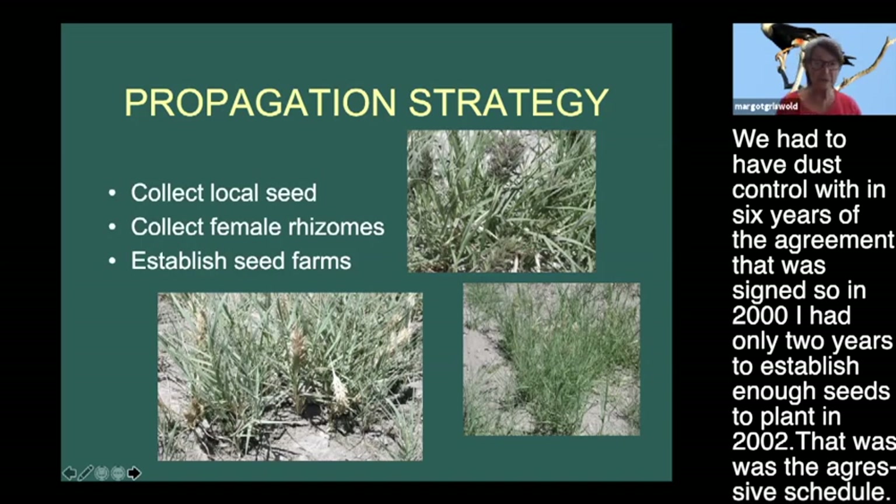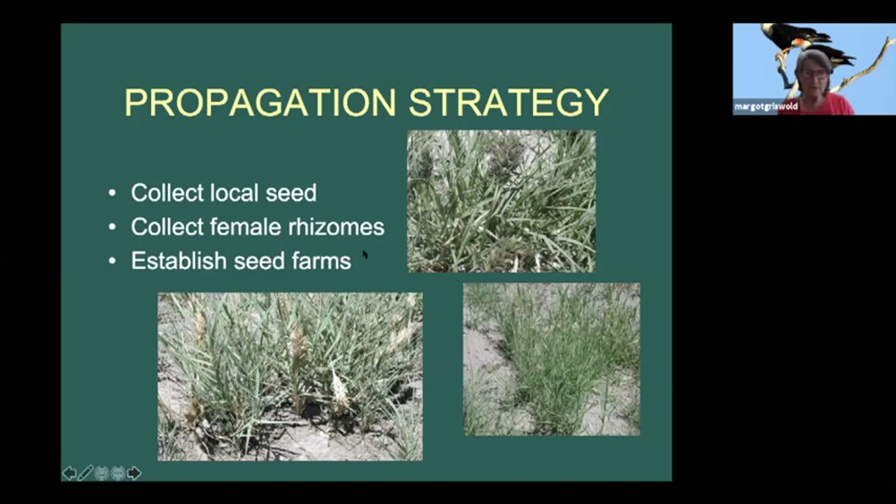In 2000, I had only two years to establish enough seeds to plant in 2002 - that was the aggressive schedule. About salt grass: there was a lot of it at Owens Lake, but half of the plants were male. Here are the male flowers in the left corner, and here are the female flowers - they're a dioecious plant, so some plants are male and some are female.